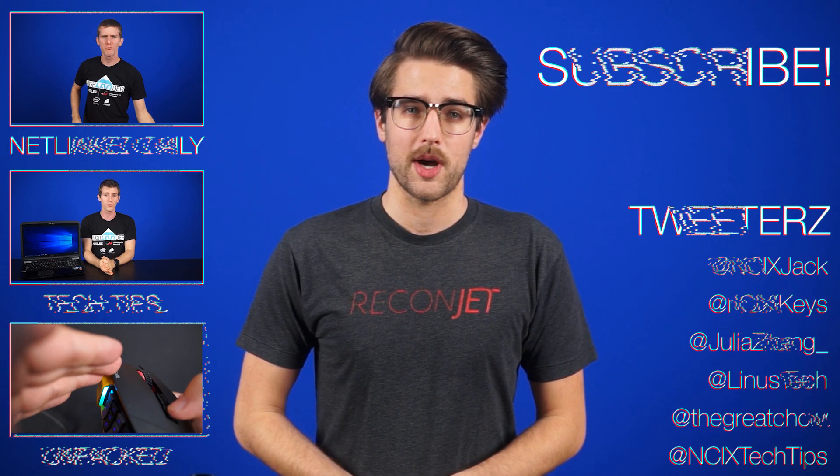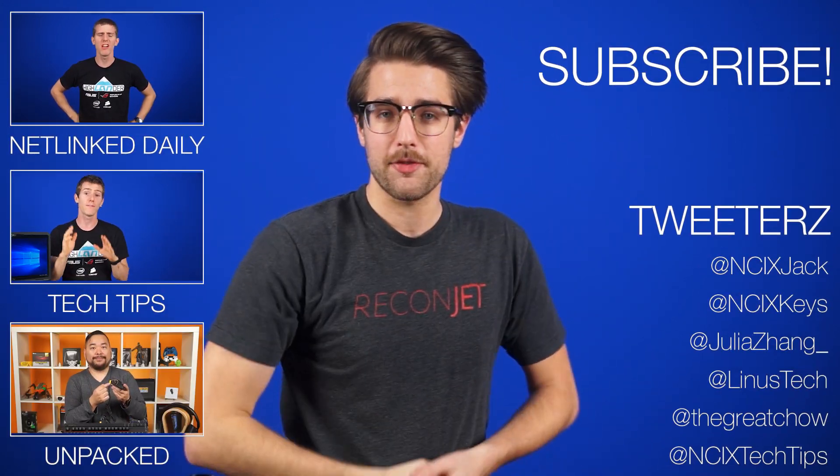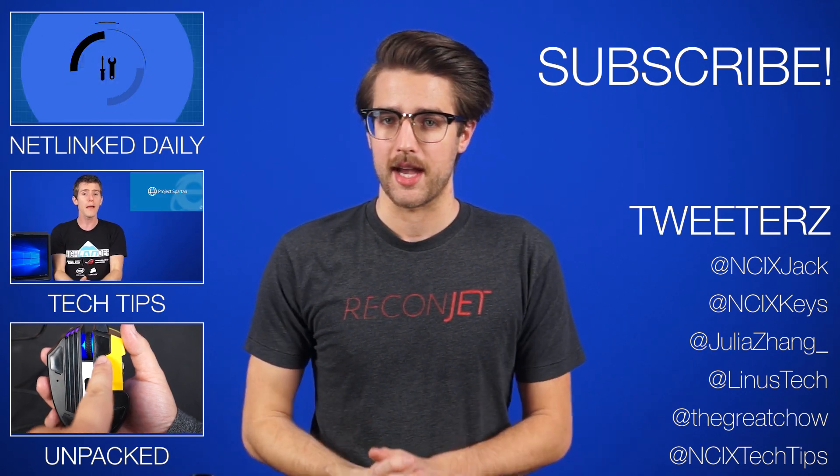All right, that's it for Netlink Daily, guys. Thanks for watching. Click here to watch more videos. Follow us on social media over here. And don't forget to like and subscribe for more videos like this from NCIX.